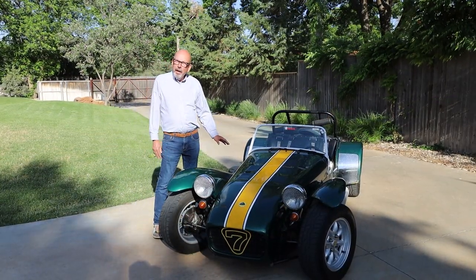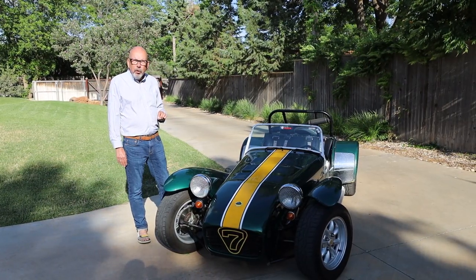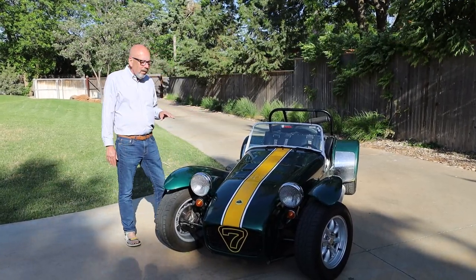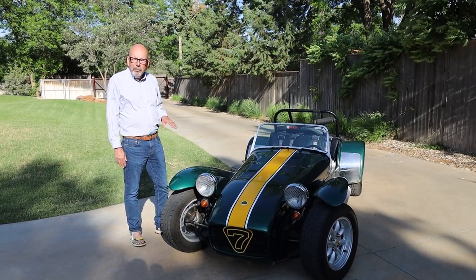This particular Caterham is an SV. It's just a tiny bit wider, a little bit longer, and has a lowered floor on the driver's side. I bought the car from a guy who built it in the late 90s and I think he got it on the road around 2000 or 2002.